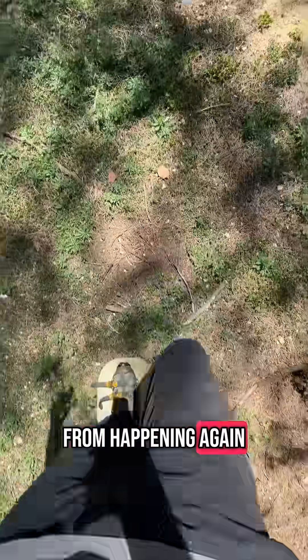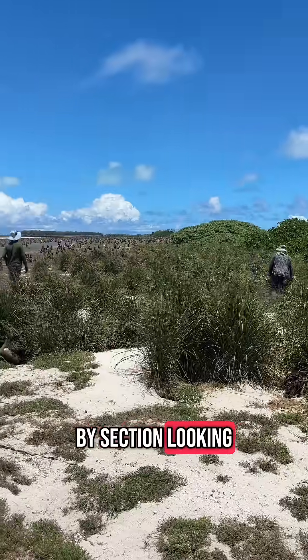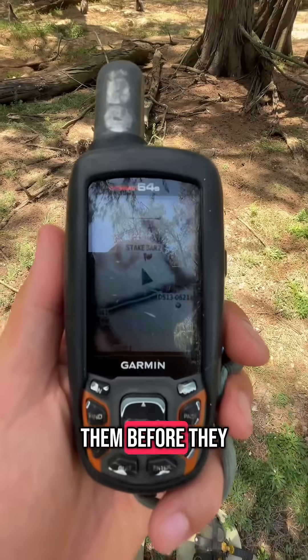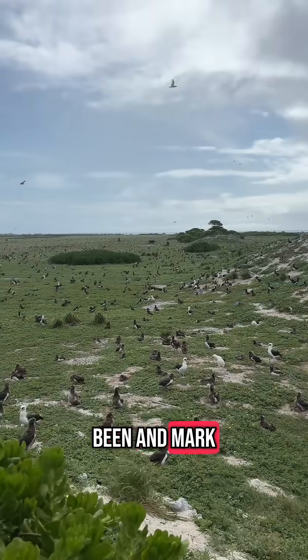To stop that from happening again, we survey the entire island on foot every week. We walk section by section, looking for even the smallest verbicina seedlings. When we find them, we remove them before they can flower and spread. We use GPS to track where we've been and mark the hotspots.